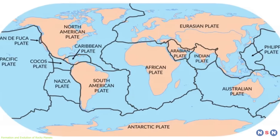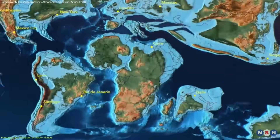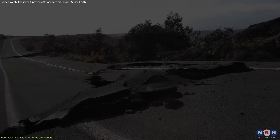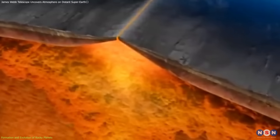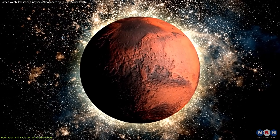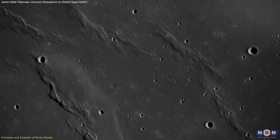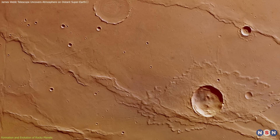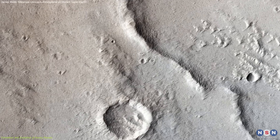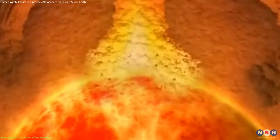Unlike the one-plate lithospheres of other rocky planets, Earth's lithosphere is divided into several tectonic plates that continually move, interact, and reshape the planet's surface. These tectonic activities lead to the formation of mountains, earthquakes, and volcanic activity as plates diverge, converge, or slide past one another. On other rocky planets with a single lithospheric plate, the cooling and contraction of the planet can lead to the formation of wrinkle ridges and fault scarps, as seen on Mercury and Mars. This contraction is a planet-wide response to cooling, which causes the crust to buckle and break.